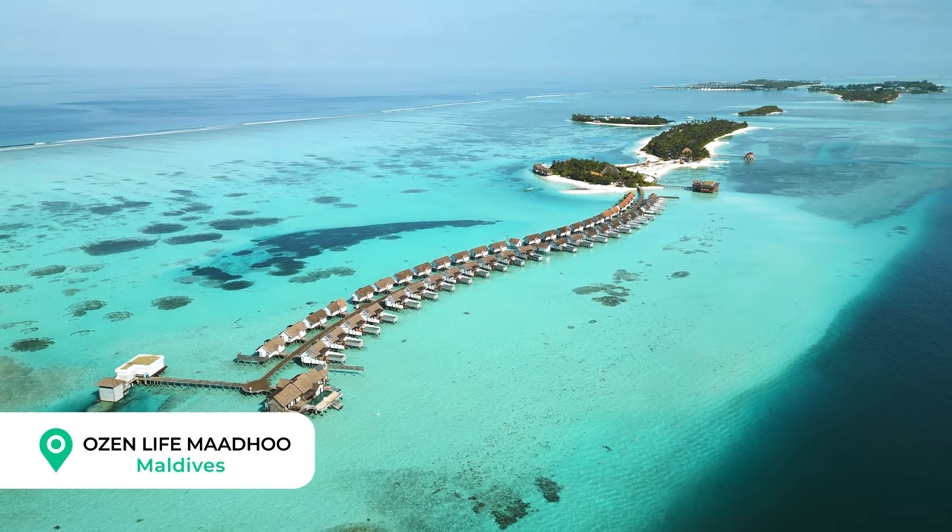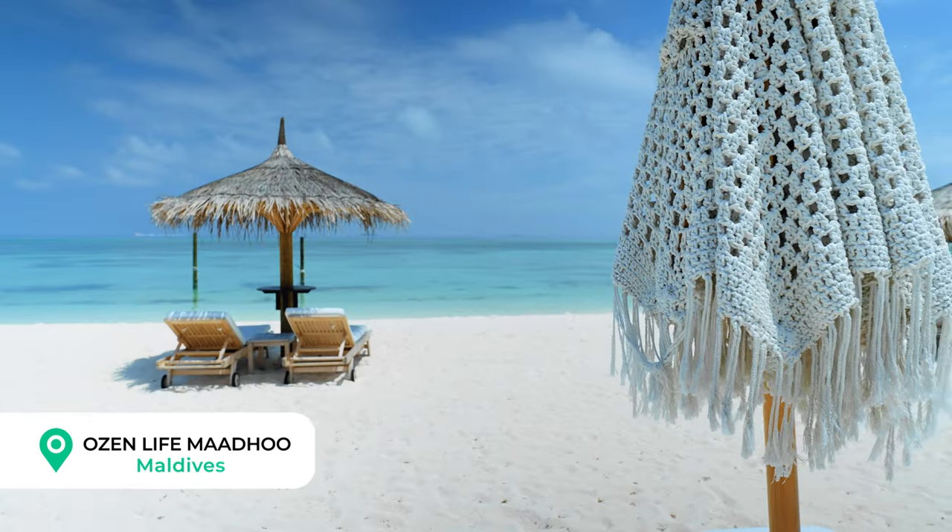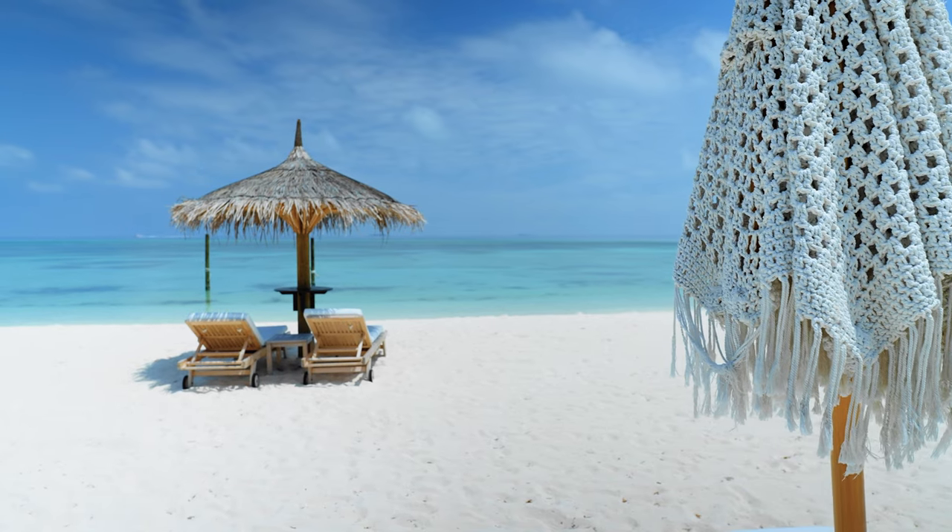Today we're at Ozen Life Madu here in the Maldives. We've had a beautiful four nights here and we can't wait to tell you everything you need to know before you book.